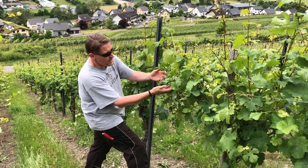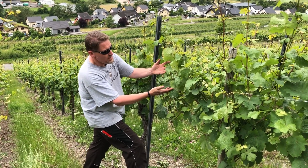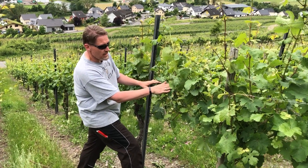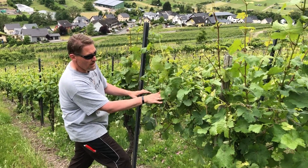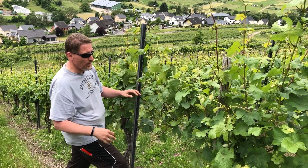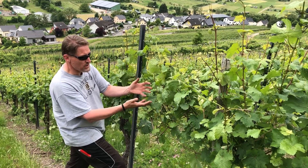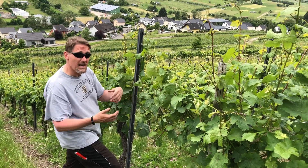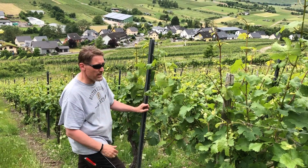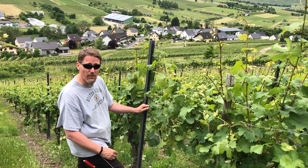Last but not least, this has raised up all of these canes, lifted the leaves, and given these flowers and grape bunches nice access both to sunlight and to airflow. That means these grapes are going to be nice, warm, and dry throughout the growing season, and that's exactly what we want for high-quality fruit to give us high-quality wine from the 2019 growing season.